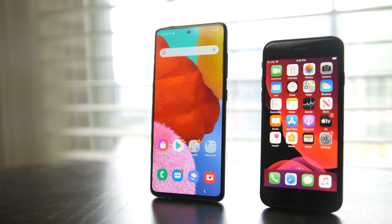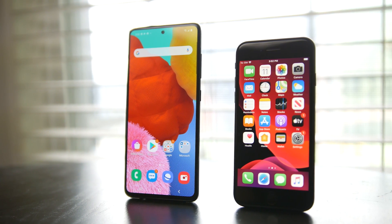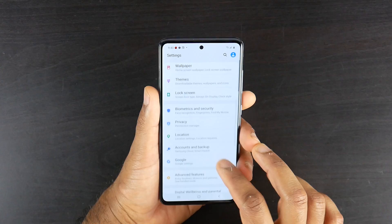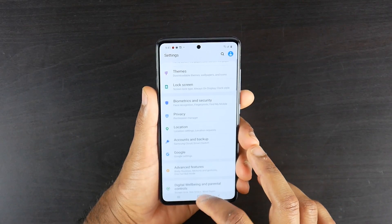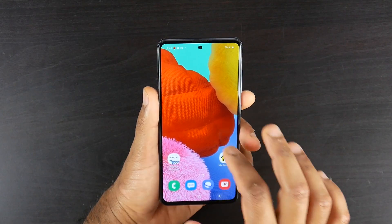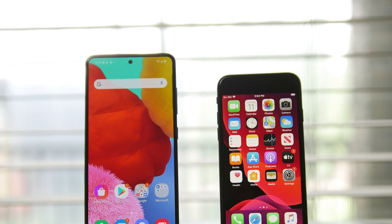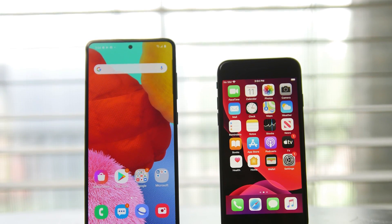Specifically we're going to be taking a look at the new SE and compare it directly against its main competitor, which I think is going to be the Samsung Galaxy A51, which Samsung also recently released. We're going to be taking a look at pretty much all of the major differences between the two, starting with the design first of all.